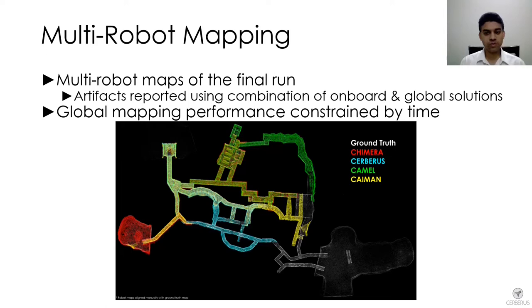The global mapping, given the amount of data and time constraints — for example if an agent comes very late and provides a huge amount of data, you are limited in how much optimization you can do when merging the map. So in the final run, we used a combination of both onboard and global solutions. This is the final map and I would be happy to answer any questions in the Q&A.